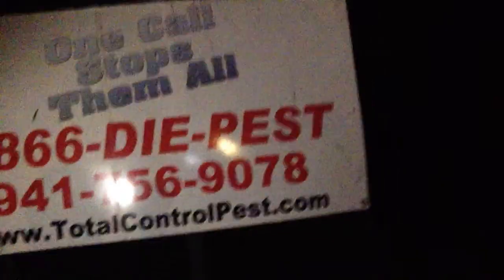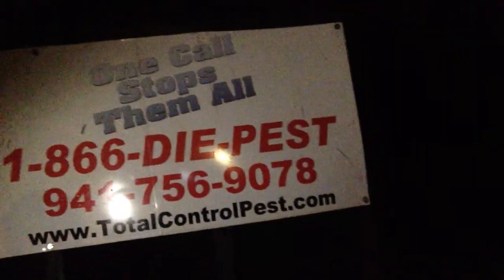If y'all are wondering why my face is swollen up right here, it's because I hit the table last night. I hit my face on the table and now I think I might have broke my cheekbone. And if you guys have pest control problems, call 756-9078. Here is the sign — one call stops them all. 1-866-DIEPEST. 941-756-9078.